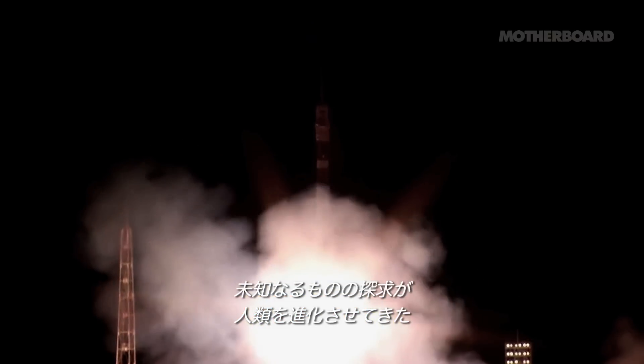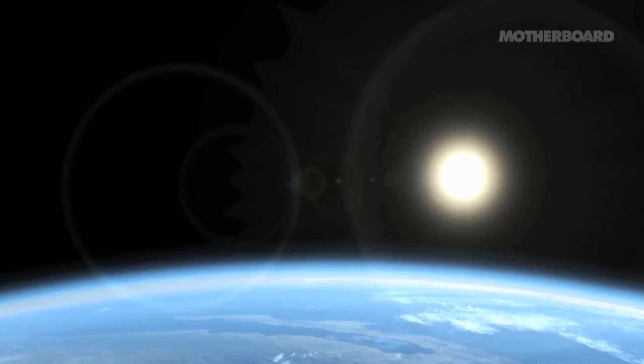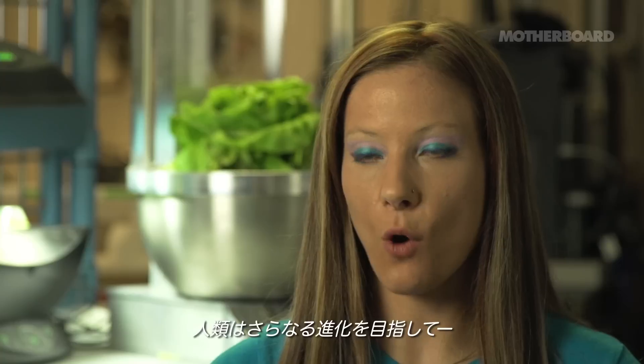The natural evolution of a society is to go out and explore. It's only natural that the next progression for the evolution of our species is to move off our home planet and out into the solar system.